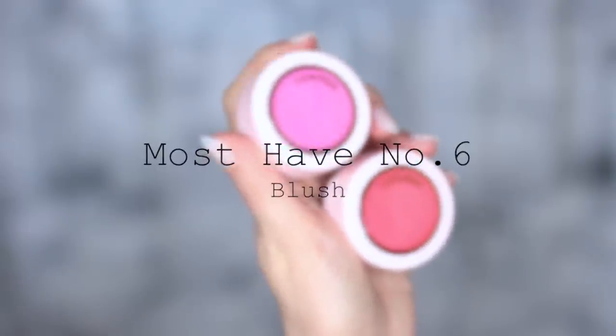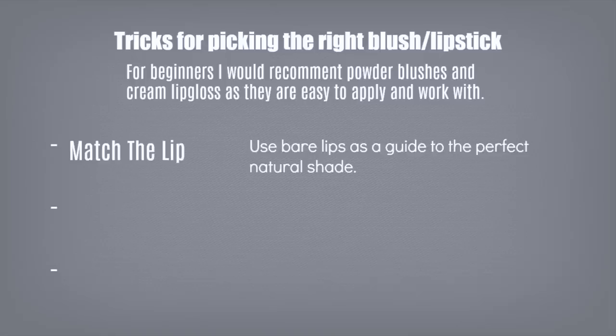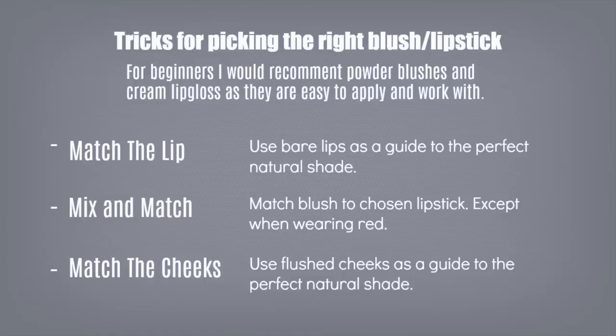Must-have number six is blush, and must-have number seven is lipstick — these go hand in hand. Here are three tricks for picking the perfect shades. First, match your lips: use your bare lips as a guide and mimic that color in your blush and lipstick, adjusting brighter or lighter for the look you want. Second, mix and match: if you love a bright pink lipstick, try a more muted pink on your cheeks, or match a coral cheek with a coral lip — just avoid doing this with red. Third, match your cheeks: pinch your cheeks lightly and match that color in both your blush and lipstick.